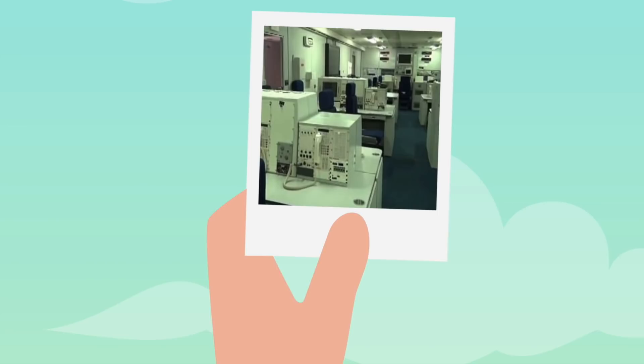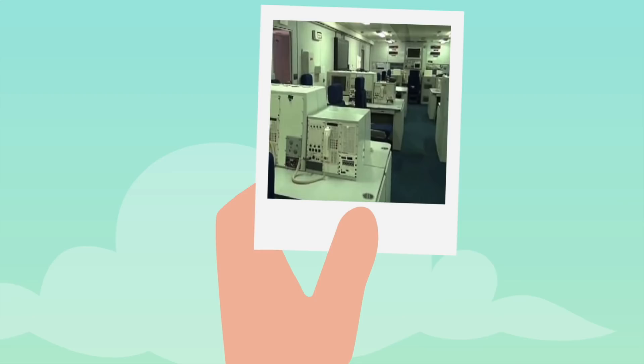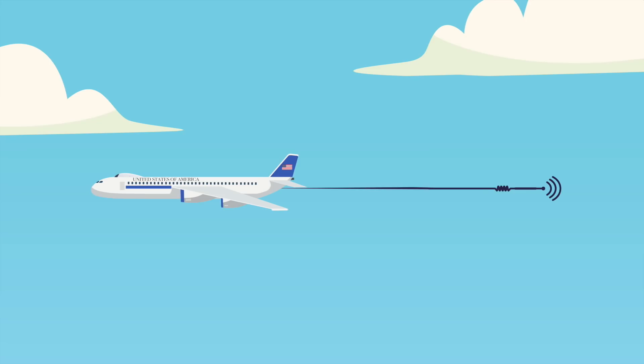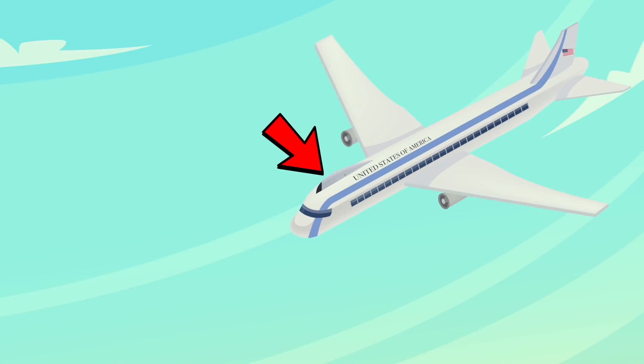This plane is equipped with electronic communications but also old-fashioned communications too. They have super high, high, low, and super low frequency radios. When the plane is in flight, there's a five-mile antenna sticking out behind the aircraft. This allows the plane to communicate using the most low-frequency radios possible.